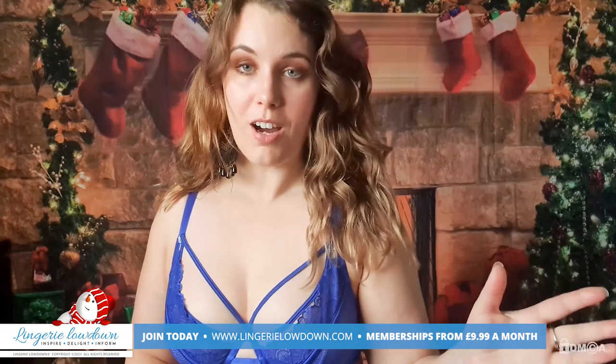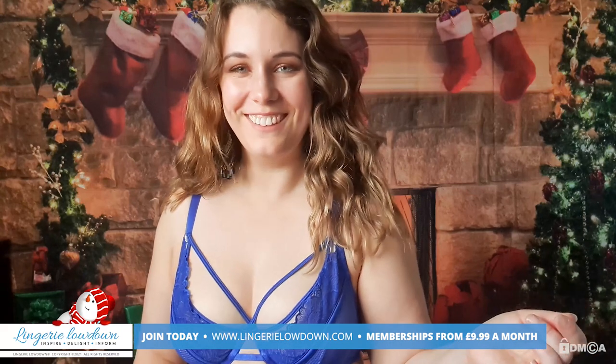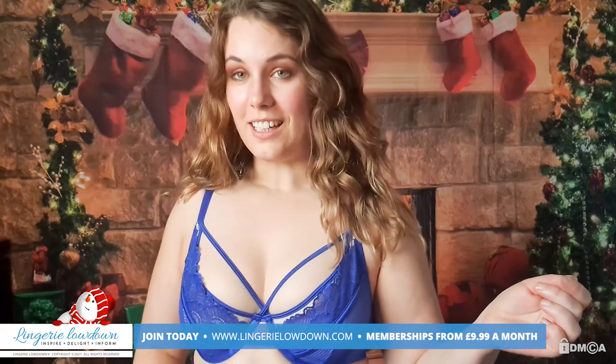So the bra for me is 10 out of 10. The brief, though...